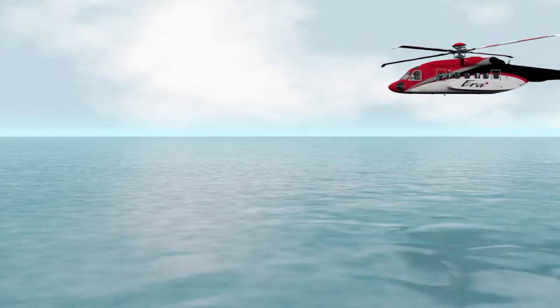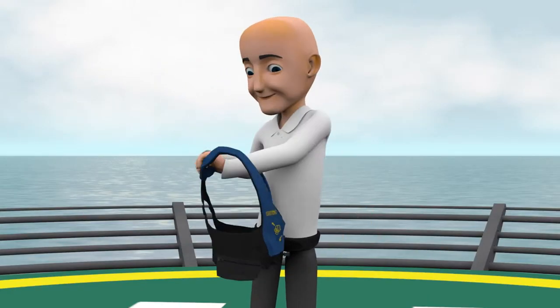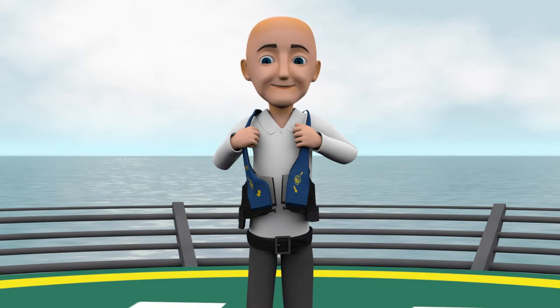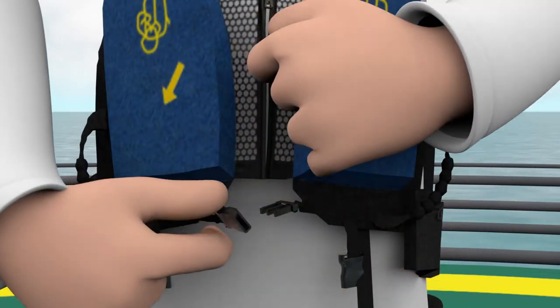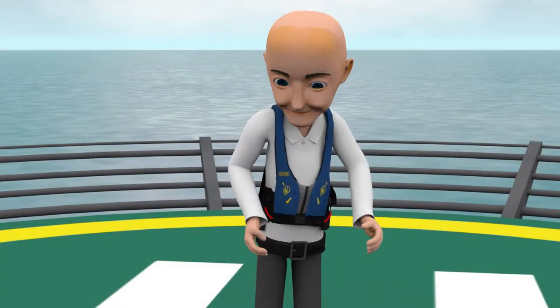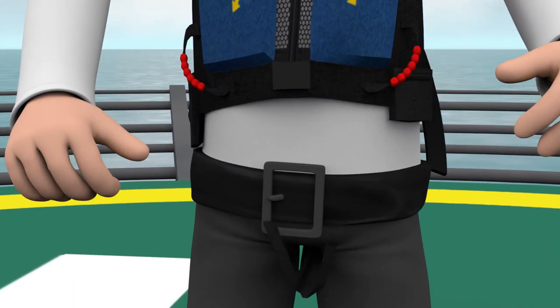AERA requires the wear of life vests on all over-water flights. To don a vest, begin by standing. Slip the vest around your shoulders and place your arms through the holes. Next, zip the vest up fully and fasten the buckle on the front. Adjust fit with the straps located on each side of the vest under your arms. If equipped, attach the leg straps to the buckle and adjust so they're snug and comfortable.